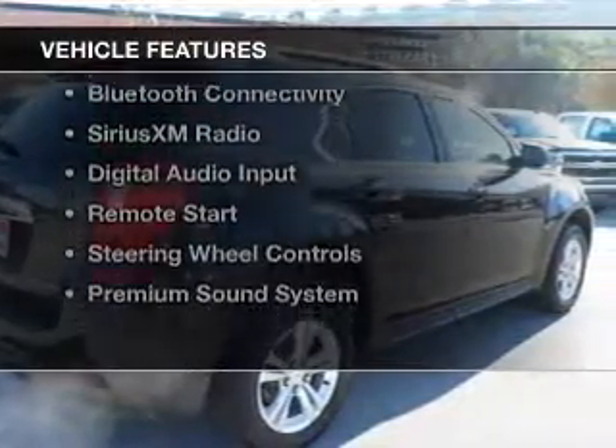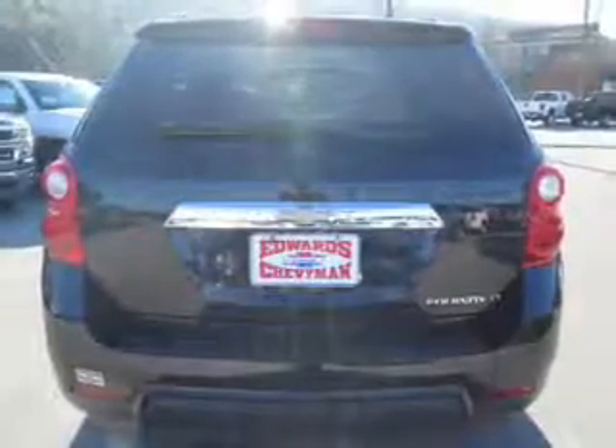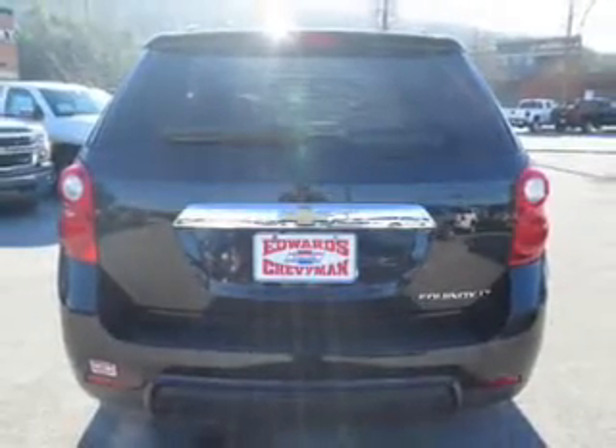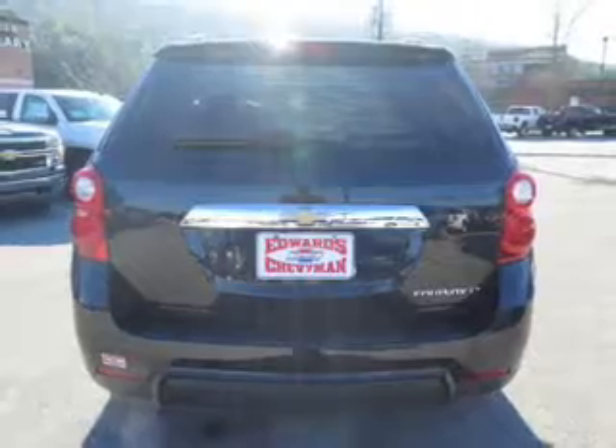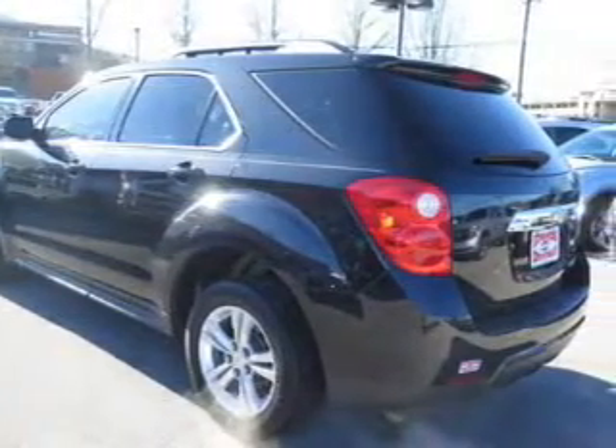The features include a power sunroof, internet connectivity, leather seats, heated seats, Bluetooth connectivity, Sirius XM satellite radio, digital audio input, remote start, and steering wheel controls.